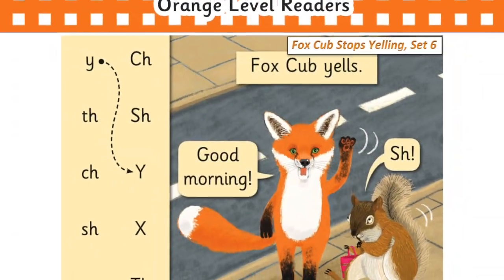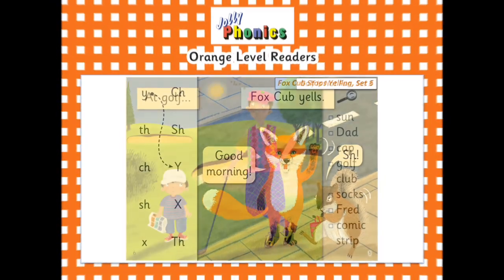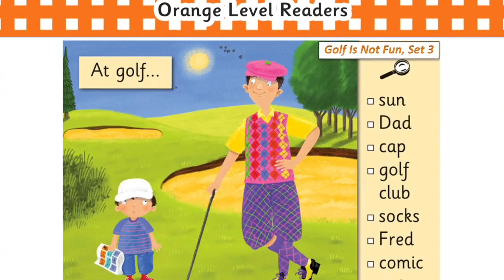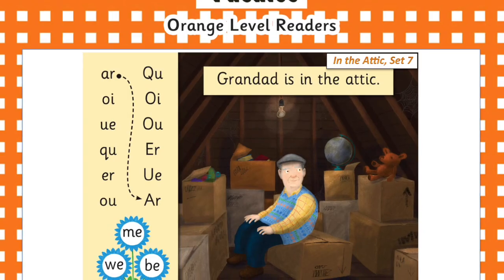Throughout the book there are also some activities, such as lowercase capital matching, or searching for words within a picture. For the books in the final set, these activities will also show the tricky words, giving the child an extra opportunity to practise them.